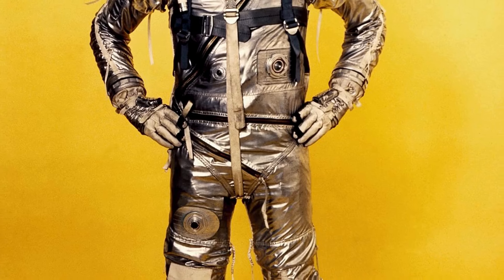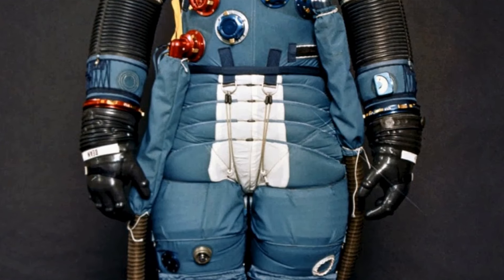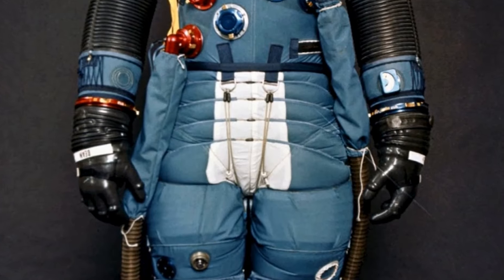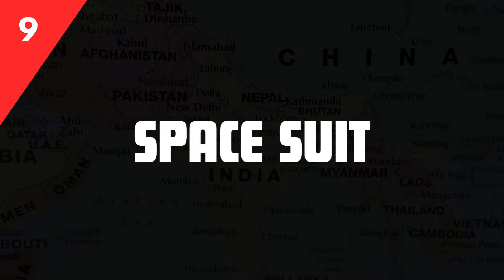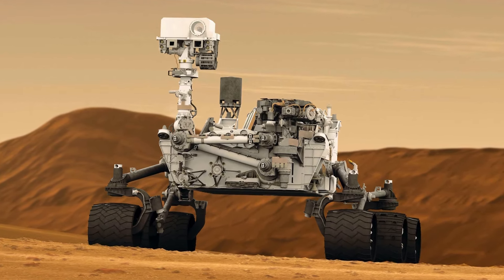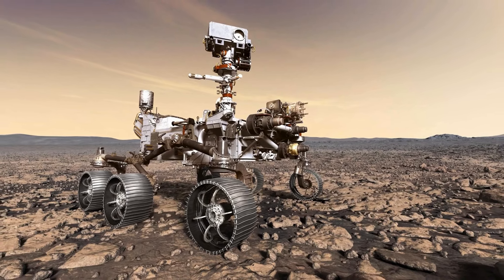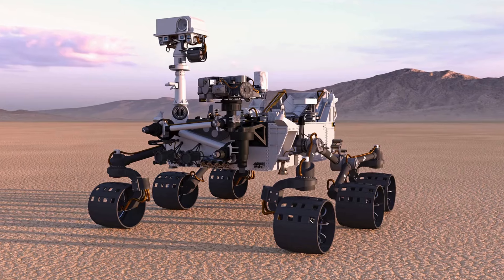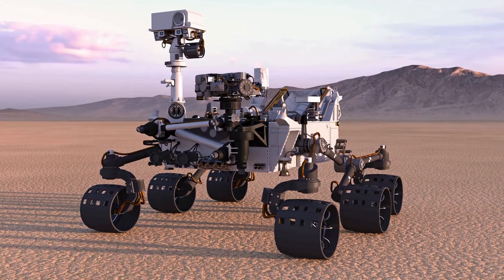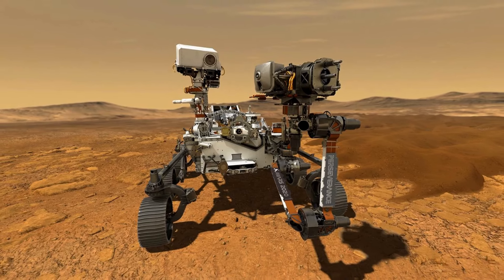From walking on the moon to conducting spacewalks on the International Space Station. Mars rovers are robotic vehicles equipped with advanced instruments and capabilities that allow them to traverse the Martian surface, conduct scientific experiments, and gather crucial data about the planet's geology, atmosphere, and potential for supporting life.